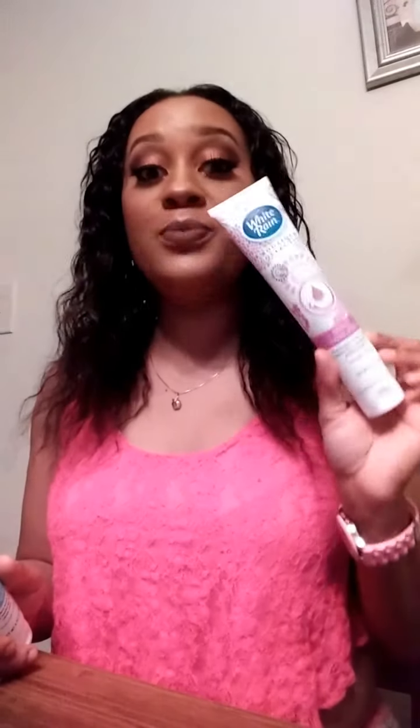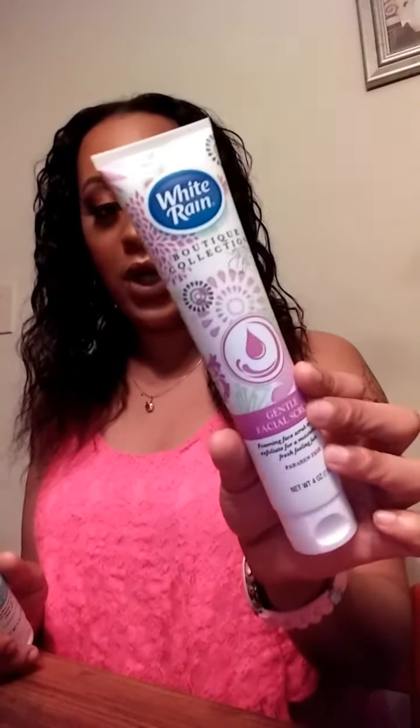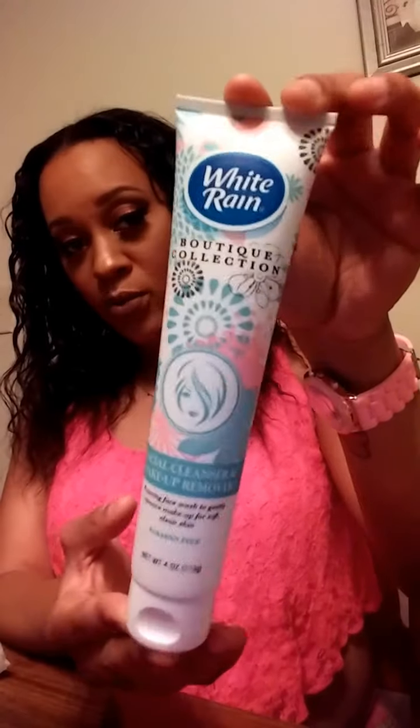Next, Dollar Tree. I didn't get many things but a few items caught my eye. The first was this gentle foaming facial scrub to gently exfoliate for a moisturized and fresh-feeling face — paraben free, by the brand White Rain. I'd seen these hauled on YouTube about a year ago and could never find them, and they finally got them at my local Dollar Tree. I also picked up two of the facial cleanser makeup removers. I use this after I take my makeup off to make sure I get all of it out of my pores.